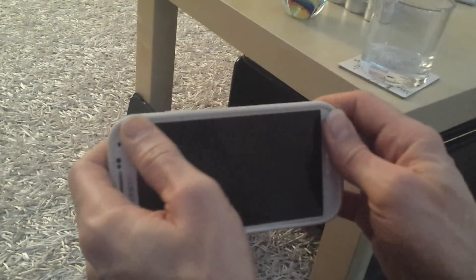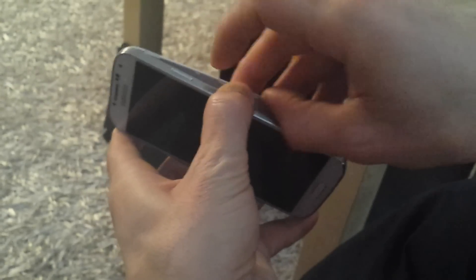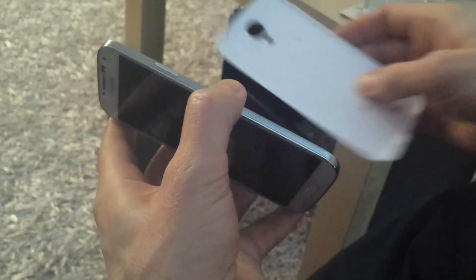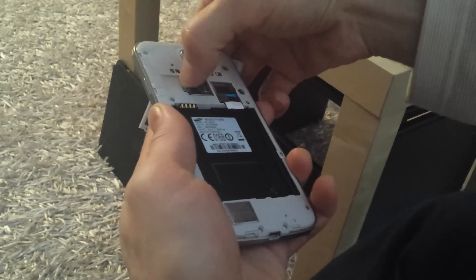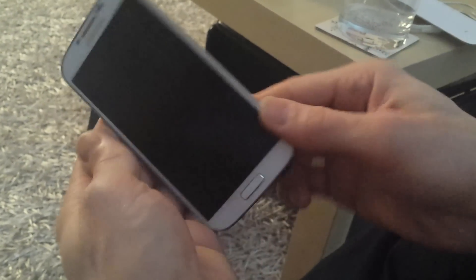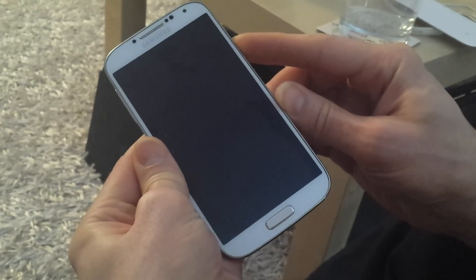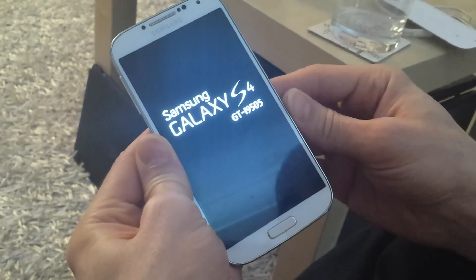Nothing happens at all. Let's take the battery out and put it back again, let's see if it works. It's coming on.